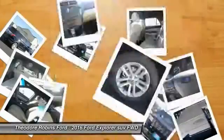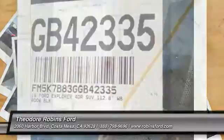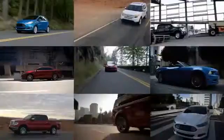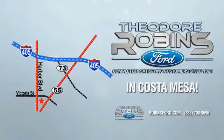Your new ride is just a phone call away. This is the time to experience the difference. Theodore Robbins Ford on Harbor Boulevard in Costa Mesa. Theodore Robbins Ford.